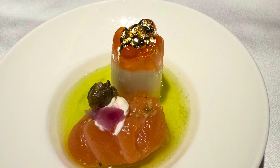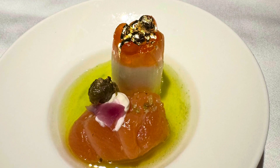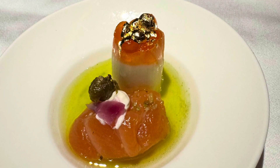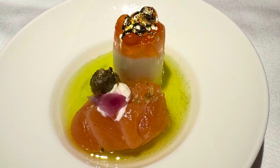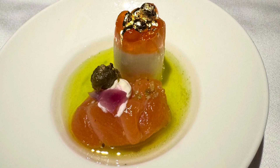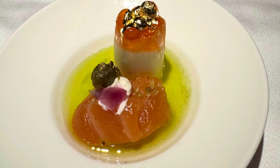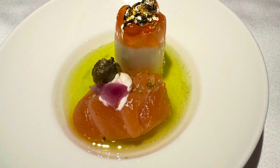They start you off with an amuse-bouche — I'm not sure if other airlines do that, but it's a nice starter. It's actually a quite nice smoked salmon type of parfait and really delicious. It's like a high-end restaurant where they give you a complimentary amuse-bouche — that type of elevated experience.